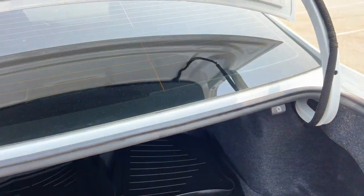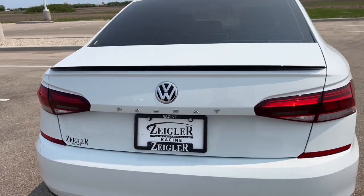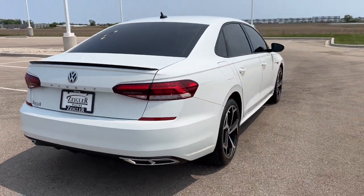Beautiful car guys, very classy. If you like what you see, come on down to Ziegler Honda Racing today and you can take it for a drive.